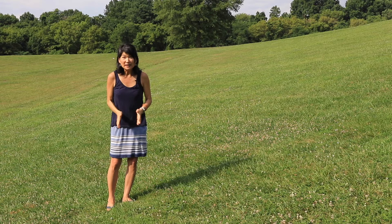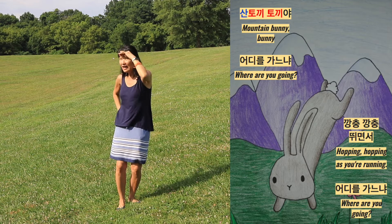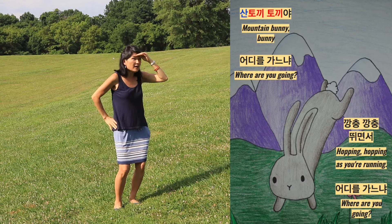If you can sing along with me, that'll be great. Here we go! 산토끼 토끼야, 어디로 가느냐? 깡충 깡충 뛰면서, 어디로 가느냐? Good job! Did you enjoy learning some Korean words? I hope so, because learning another language is so good for your brain. You'll get better at problem solving, be more creative, and even appreciate other cultures.